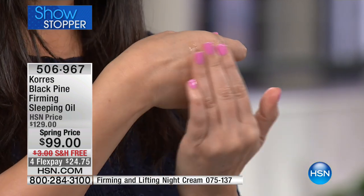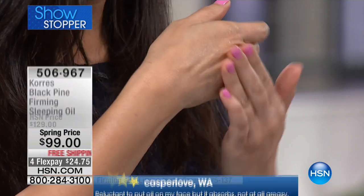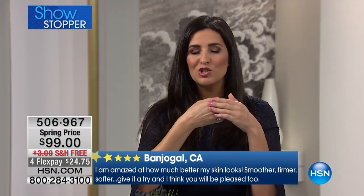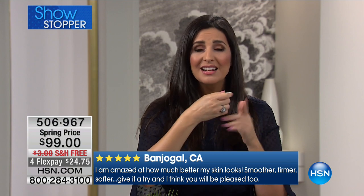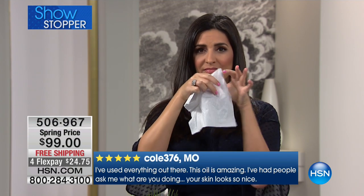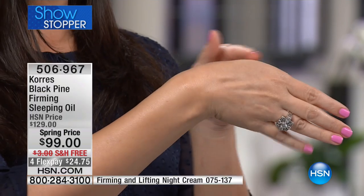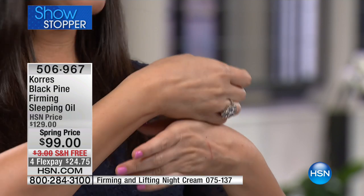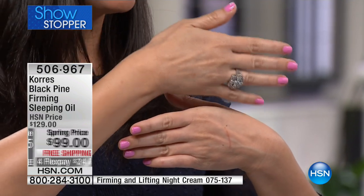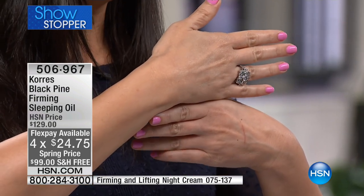I'm going to put one drop on my hand to show you — two drops would actually be way too much. It's an oil but you can just dab it right into the skin. This is plenty for everything. You don't have to worry about staining your sheets or pillowcase — after just a minute it goes right into your skin. I'm taking a tissue now — notice, no oil, no greasy residue on the tissue. Just a gorgeous hand, and you can see the instant hydration happening. This one already looks younger.